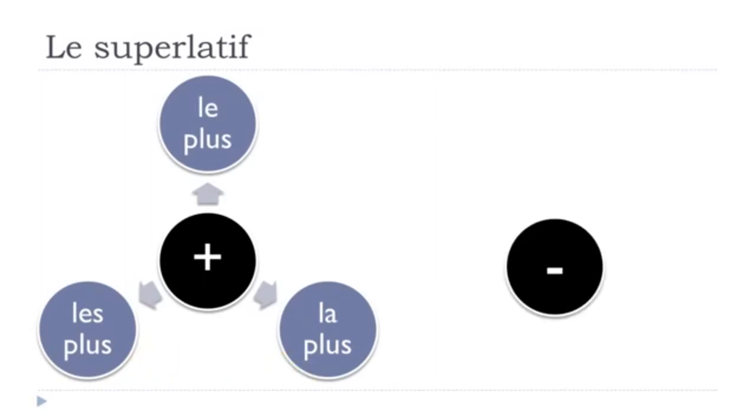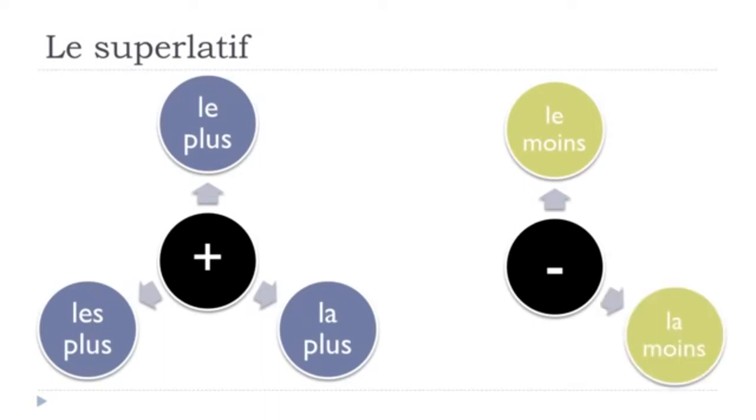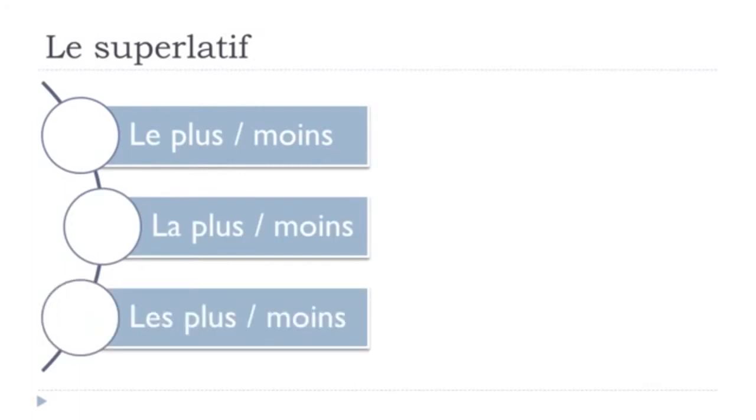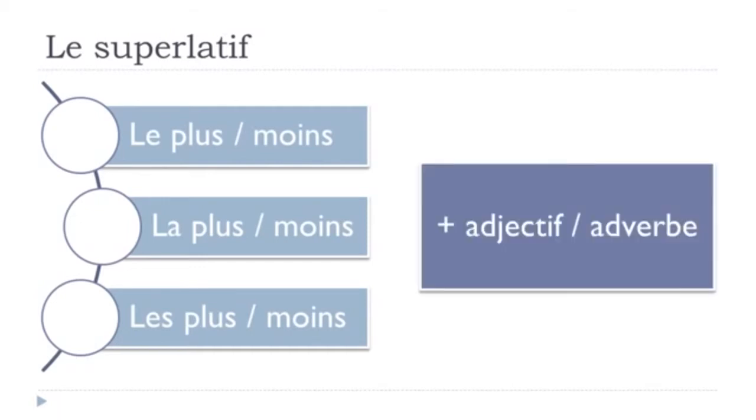If we want to express 'the least' in French, it will be le moins, feminine form la moins, and the plural form les moins. Remember, when we combine O-I-N together we get the sound 'oin'. We don't pronounce the final S — le moins, la moins, les moins. In most cases, le plus and le moins will be followed by either an adjective or an adverb.